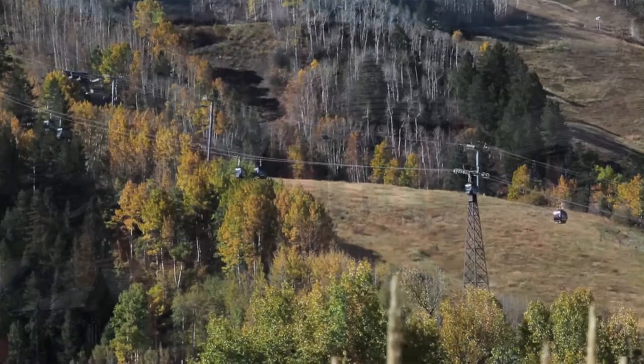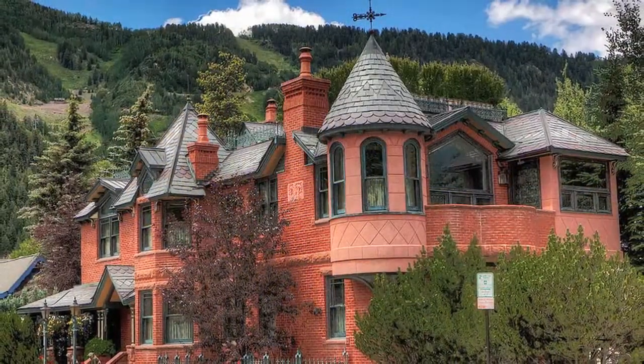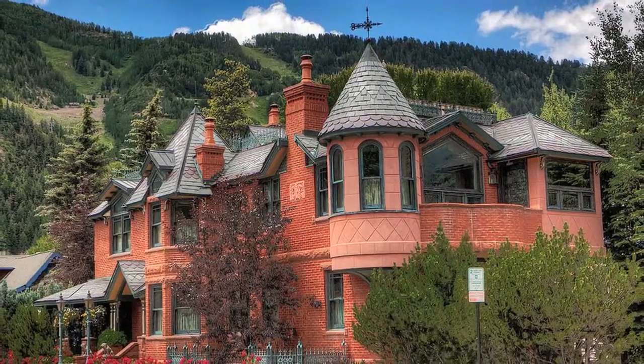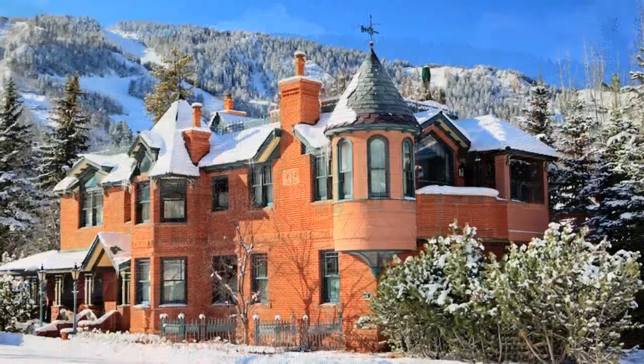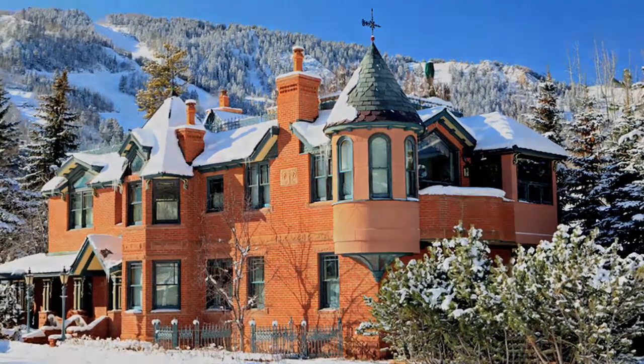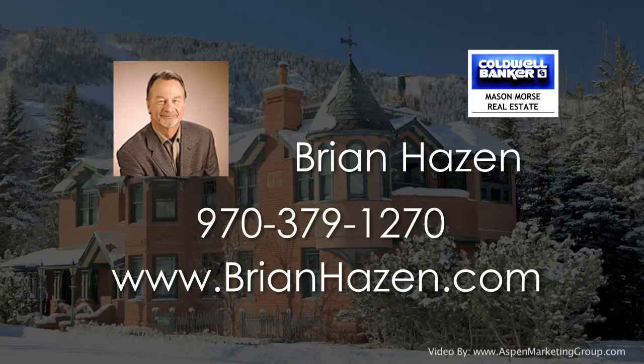This Victorian-style five-bedroom, five-and-two-half bath home is undoubtedly one of the most unique local residences in all of Aspen, no matter what season you choose to call Aspen home. For more information on this property, contact Brian Hazen with Mason Morse Realty at 970-379-1270, or view this home online at www.brianhaizen.com.